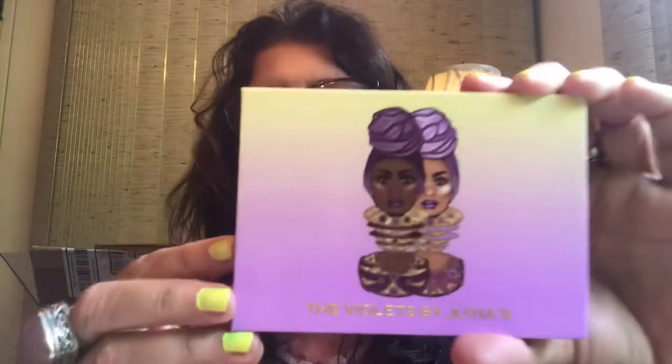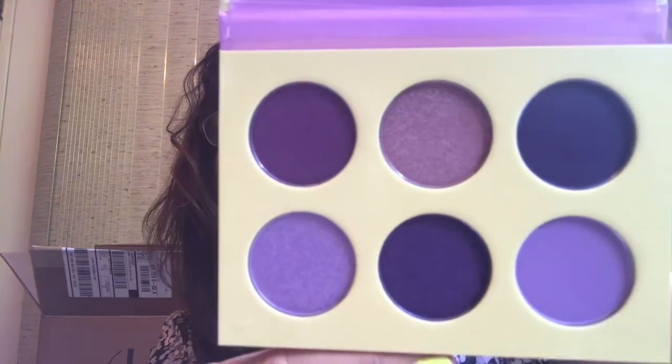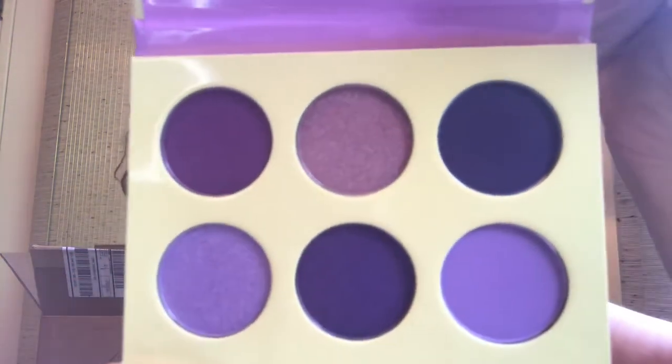The next thing I got was the Violets palette by Juvia's Place for $14. This is one of their six-pan palettes — they had the berries and chocolates versions too. I really like Juvia's Place eyeshadow quality. It's a beautiful purple palette: a deep purple, lilac matte with lilac shimmer, deep plum matte, an amethyst shimmer, a deep deep plum, and a pinky shade. If you're looking for a purple palette, this is just gorgeous. I can't wait to try it.